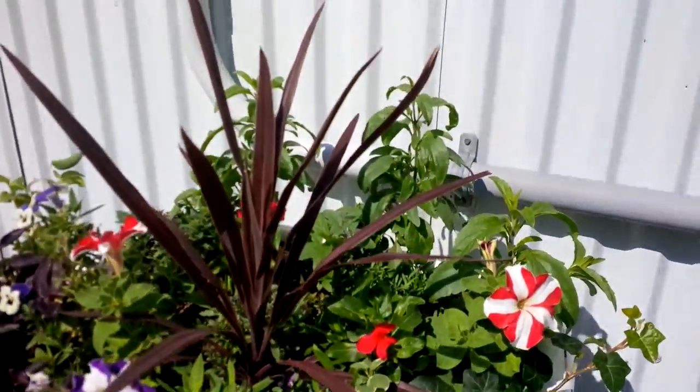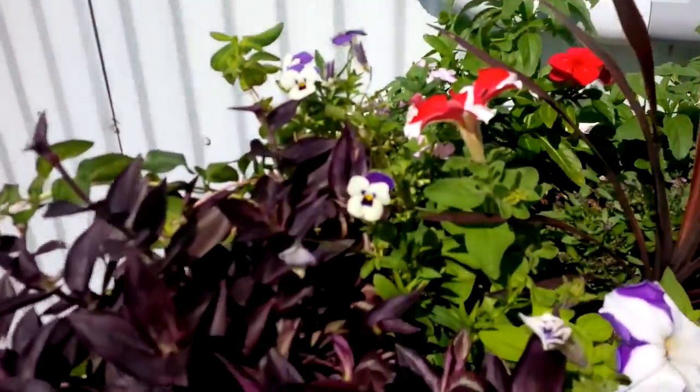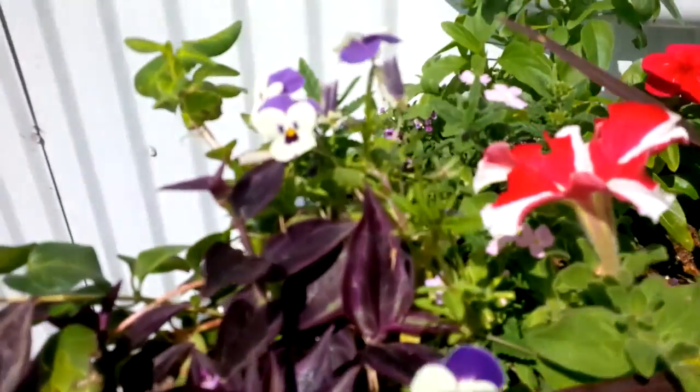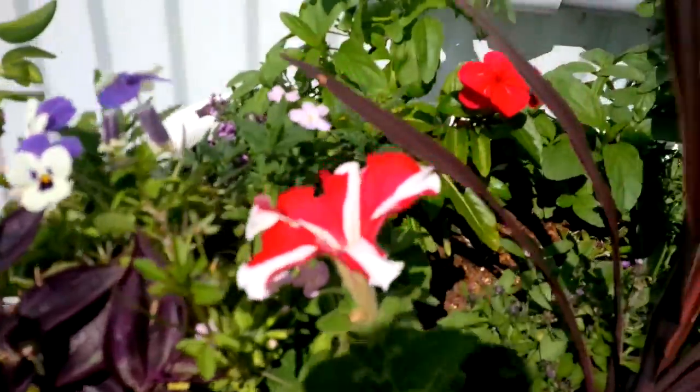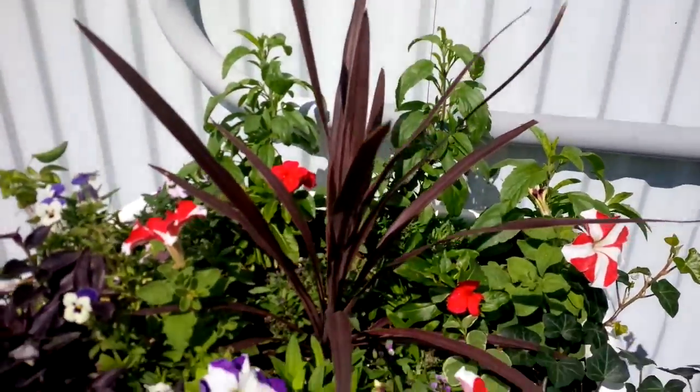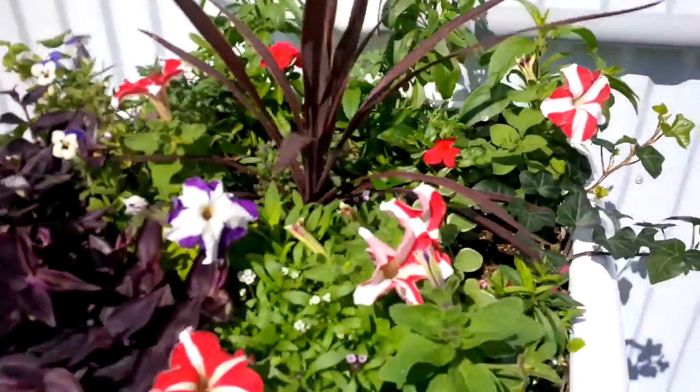And in the back are salvias. And look at these little violas — they have a little face almost like a kitty. They look like a little face on there. Isn't it pretty? And there's a big red spike in the middle — they call that big tall plant.